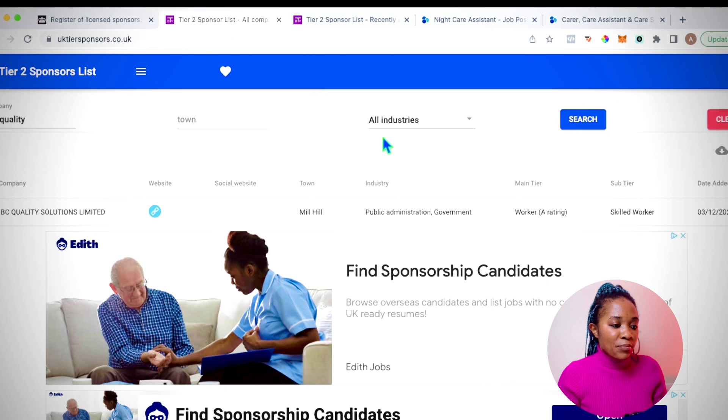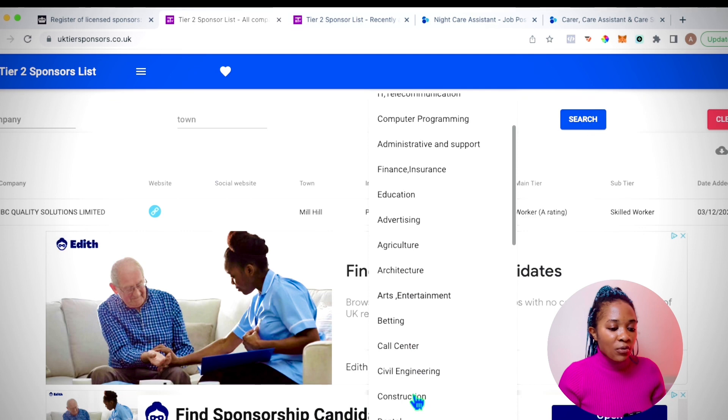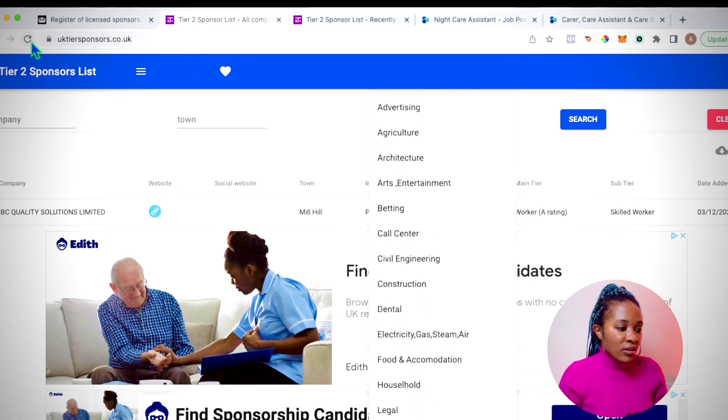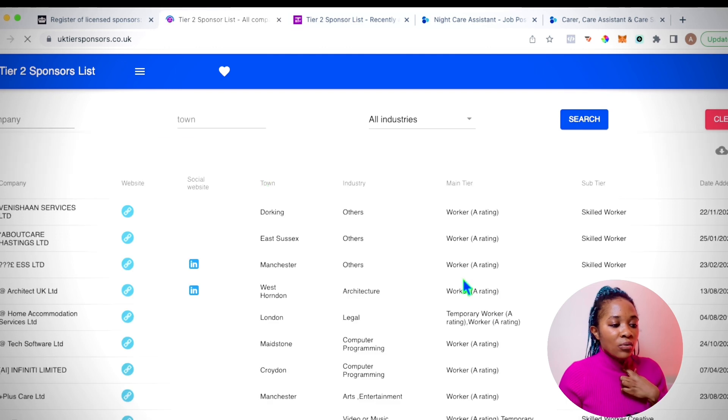On the sponsor list website, you can also search by town and by industry. They have all the different industries listed — medical care, home care, IT, telecommunications, computer programming — every single thing is here. Let me refresh the page so you can see the full list.